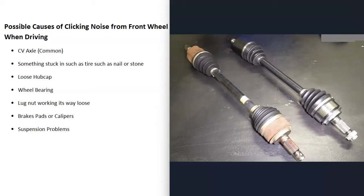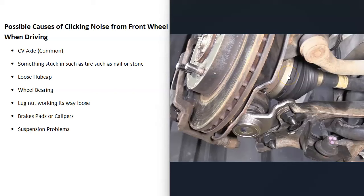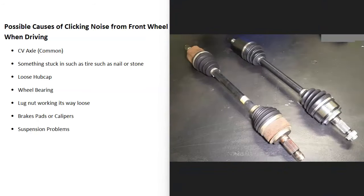The first and very common problem is going to be a bad CV axle. These very commonly make clicking noises, especially when you go to turn right or left — they'll make a ticking noise. The CV axles are up in the front and basically go from the transmission to the tire. When they go bad they start making a ticking noise, but usually only when you turn or sometimes when you go into reverse. If you're going straight and still getting the ticking sound, it's likely something else, although it's still possible it's a CV axle.